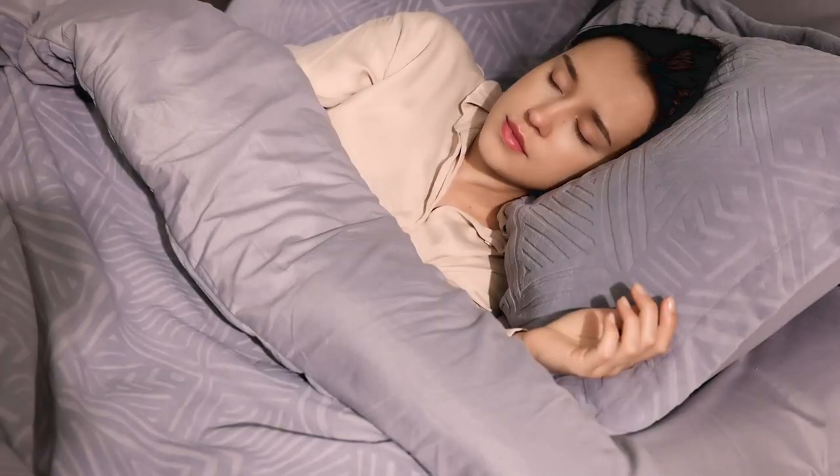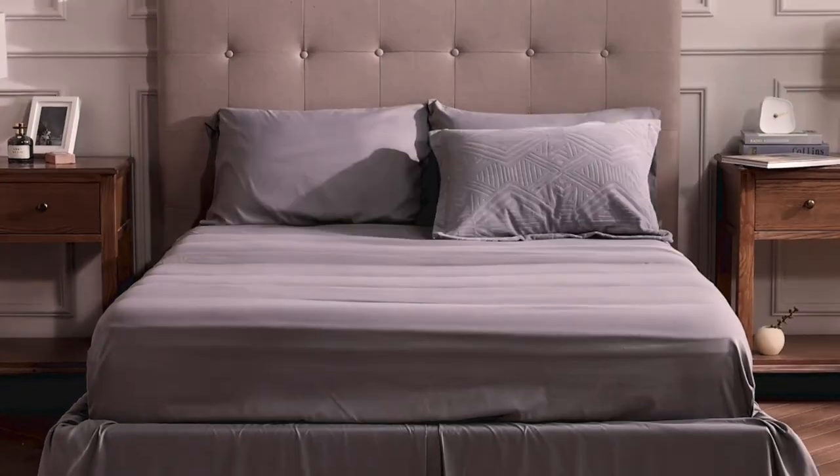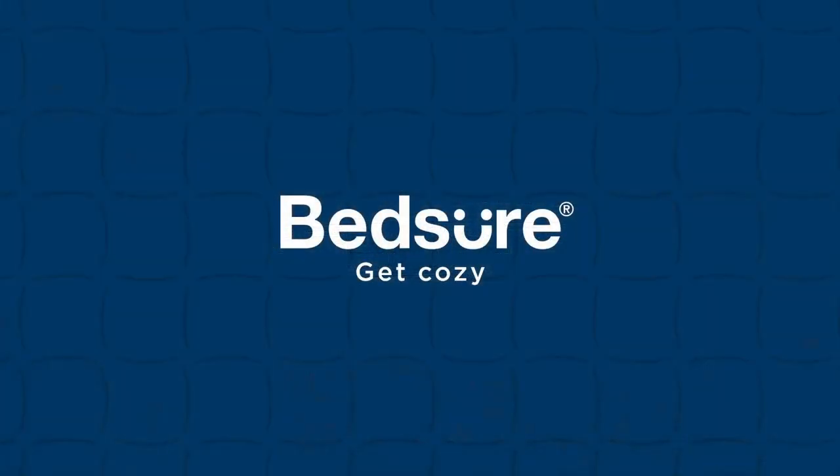King size bed in a bag, including one comforter, one flat sheet, one fitted sheet, one bed skirt, two pillowcases, and two pillow shams. Grey is the balanced color that gives you a good night's rest and revives your new day.